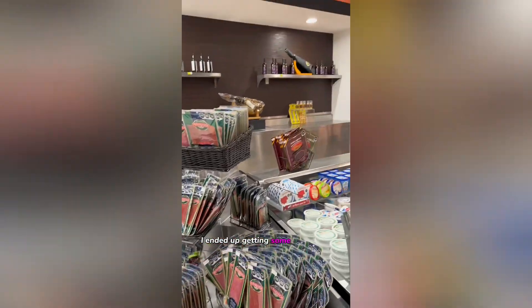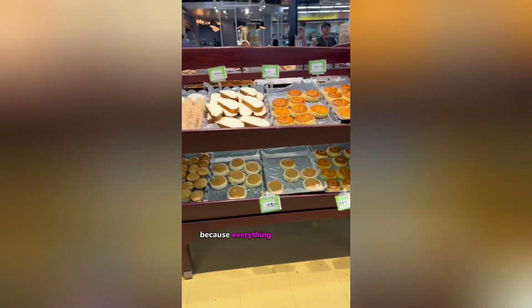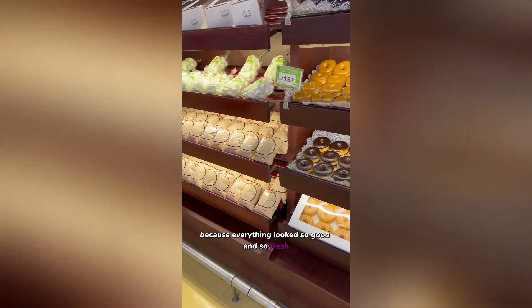Each section of the grocery store was just massive — like this is the cold section. They even had key lime pie, and they had a prepared food section. I ended up getting some food there. Meats and cheeses, and my favorite where I got in trouble — the panaderia. Listen, the amount of bread and treats — I had to stop myself and say, girl just pick a few things, because everything looked so good and so fresh.